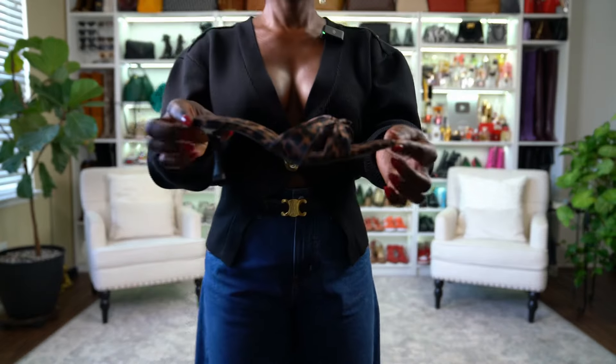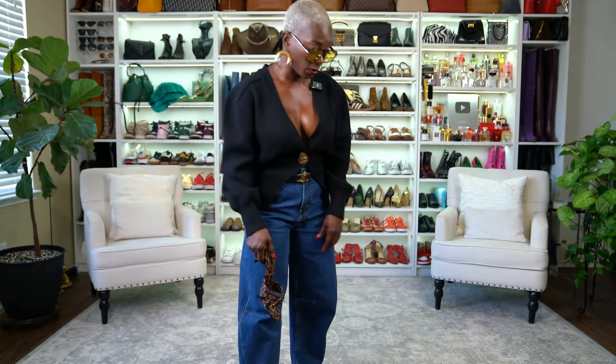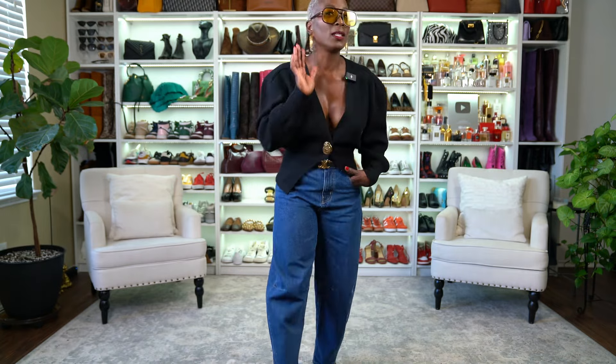These are barrel jeans I've had since earlier this year — they're likely sold out but you can find barrel jeans anywhere. On my feet are cheetah print kitten heels from Zara; they're very comfortable with a nice almond toe. The earrings are from Shop Koi's recent drop — already sold out — and the belt is Celine.